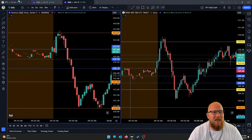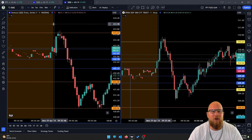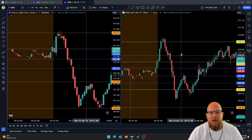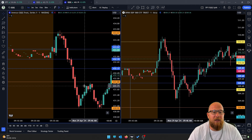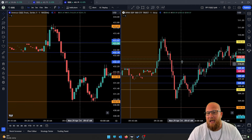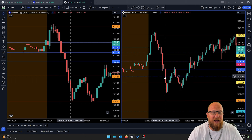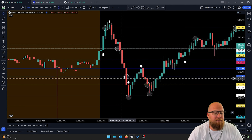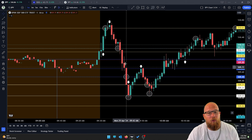ADD shortly thereafter started to take a tumble to the downside, which allowed us to stay in the trade longer. What we were looking for was QQQ to make it down to their pre-market midline — SPY did that, ADD was still printing down, QQQ still looked like it had a little more movement to the downside. I was aiming for 509.49 and we got down there. That's where I personally got out of the trade.